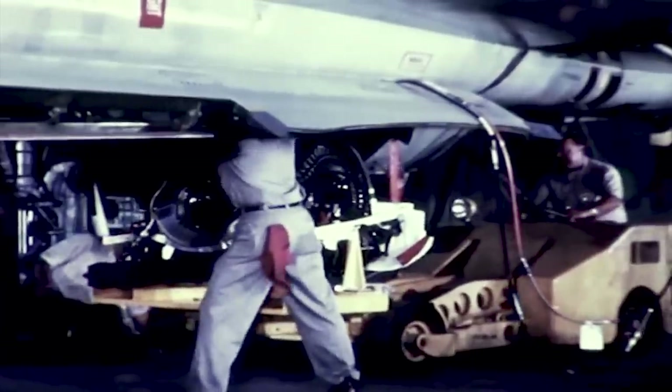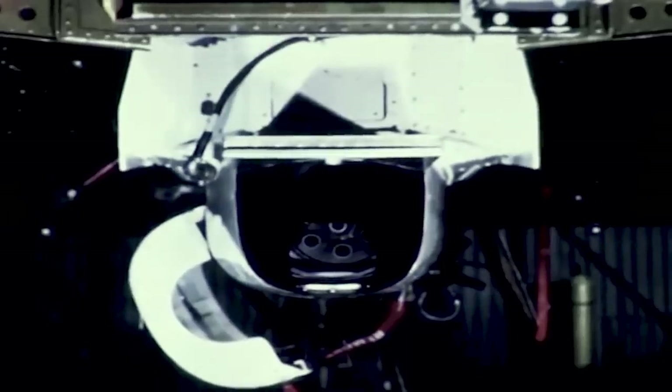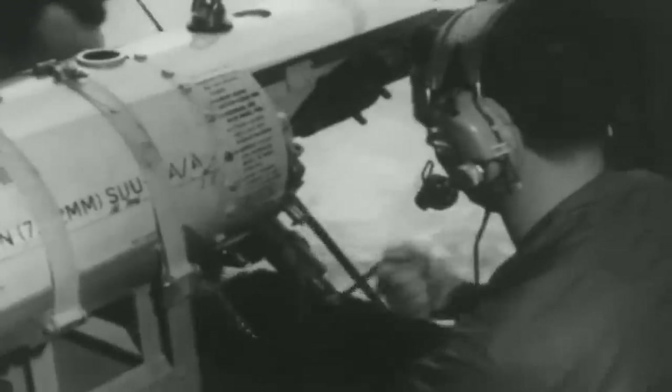Although the linked ammunition was prone to misfeed, the problem was worked out, and the 20mm M61 Vulcan cannon quickly became the standard armament of USAF aircraft. What's more, the Vulcan cannon would eventually make its way to rotary-wing aircraft as the war in Vietnam escalated in the 1950s and American intervention seemed inevitable.